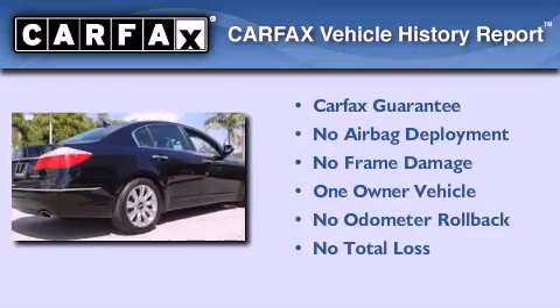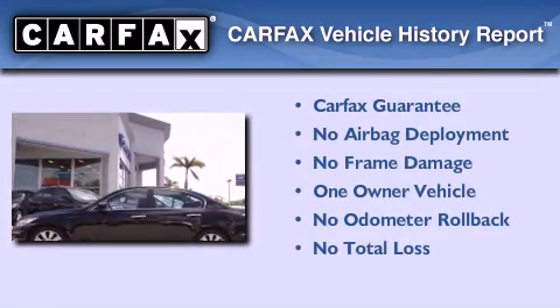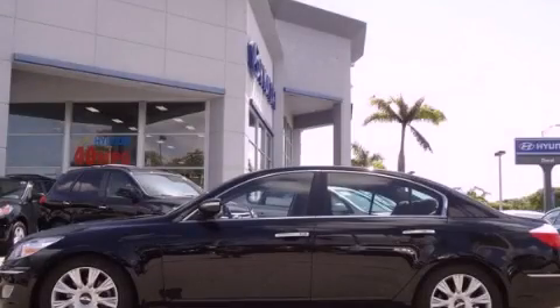This Hyundai has had only one owner, and it qualifies for the Carfax buy-back guarantee. This vehicle won't last long at this price — call and arrange a test drive now.